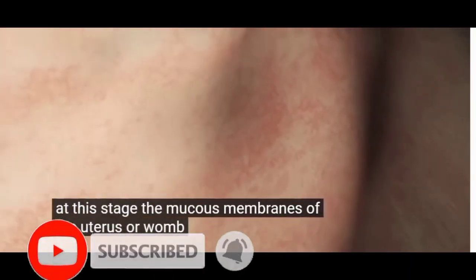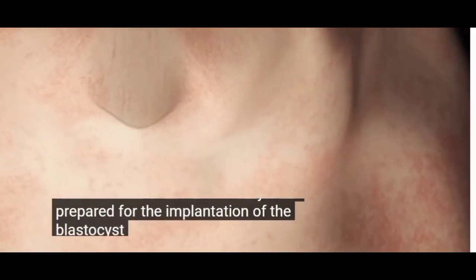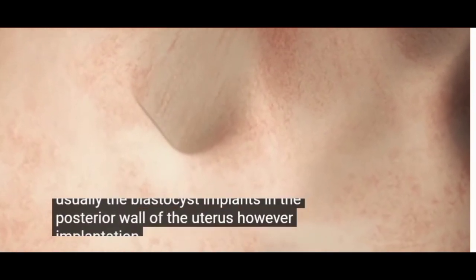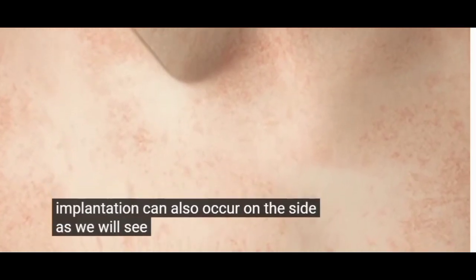At this stage, the mucous membranes of the uterus, or womb, have already been prepared for the implantation of the blastocyst. Usually, the blastocyst implants in the posterior wall of the uterus. However, implantation can also occur on the side, as we will see in a moment.